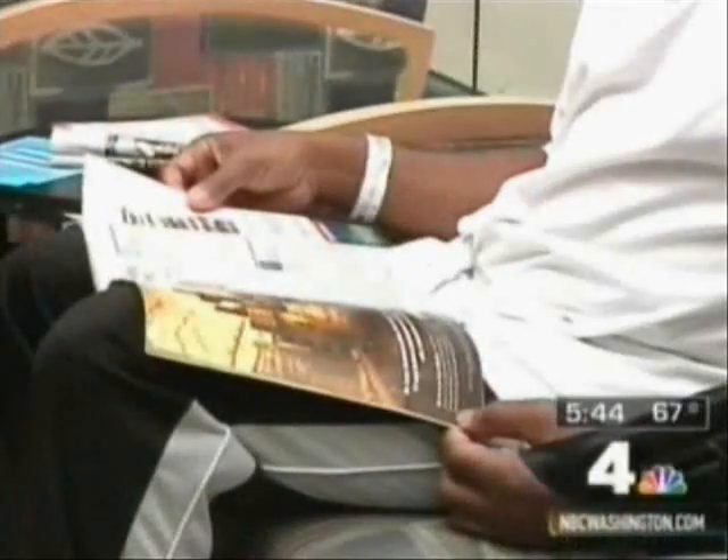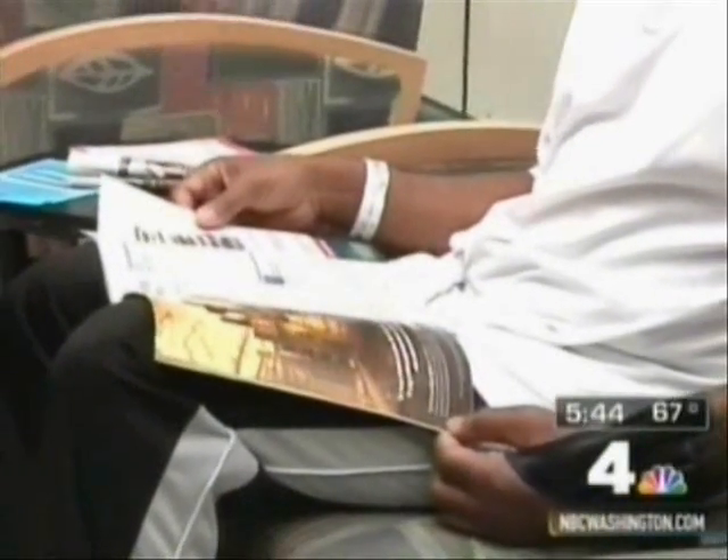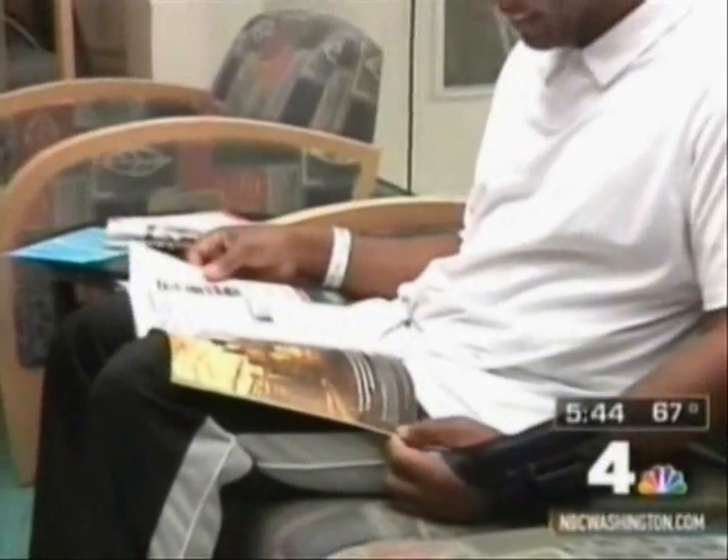I started to feel some numbness in the left side of my body. When I tried to stand up, I noticed that I had almost fallen down. Colton Peake is only 46 years old, but on April 28th he suffered a stroke, leaving the left side of his body without any strength.